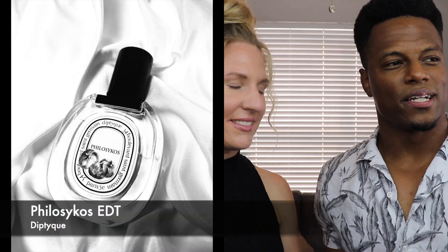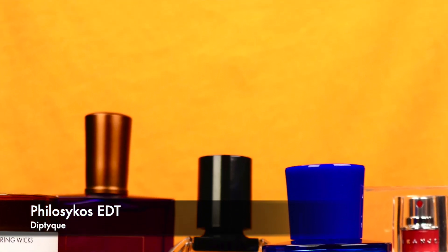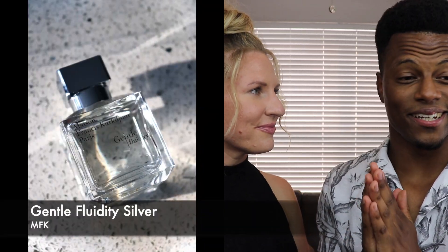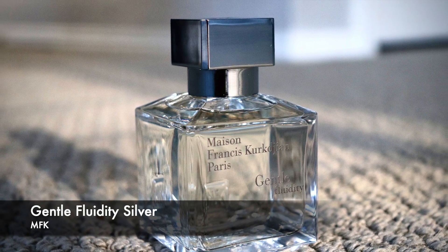Diptyque Philosykos could have been in the unisex box because Grace loves it too, but I love to wear it for myself so I had to include it. If you're not familiar with the house of Diptyque, this is a great introduction — a beautiful fig-based scent that smells just like the fig tree. You get the fruit, the branches, the leaves — so it's green, woody, and herbaceous, but also sweet and fruity with a splash of coconut for a tropical vibe, great for summertime.